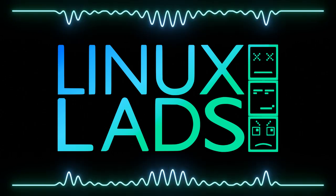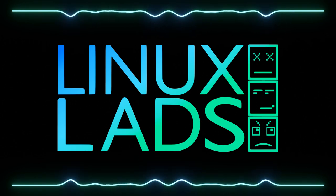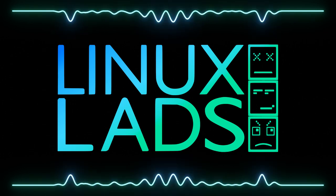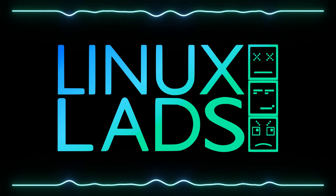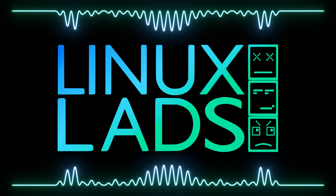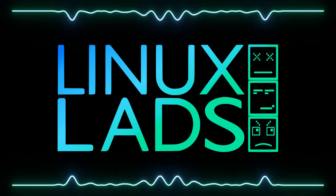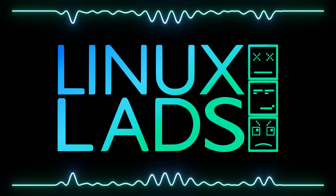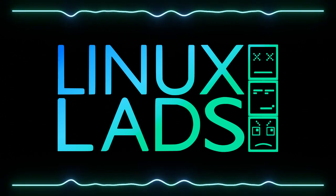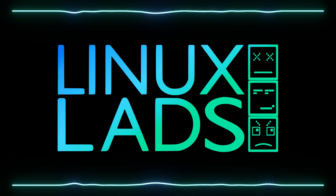The first and probably biggest news in the last week or two is the KDE Plasma 6 release — a long-awaited update. It's been almost exactly 10 years since the last big release like this. KDE Plasma 5 came out almost to the exact month 10 years ago, which is crazy.